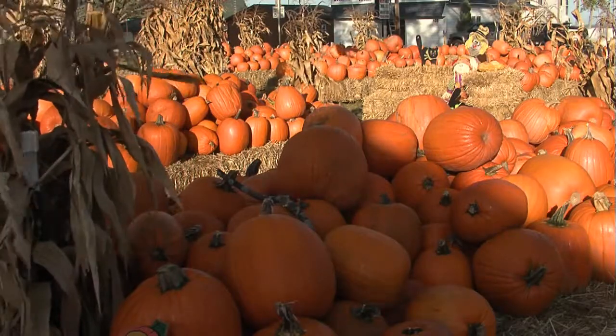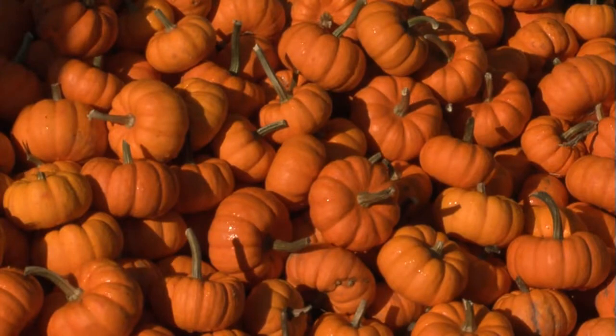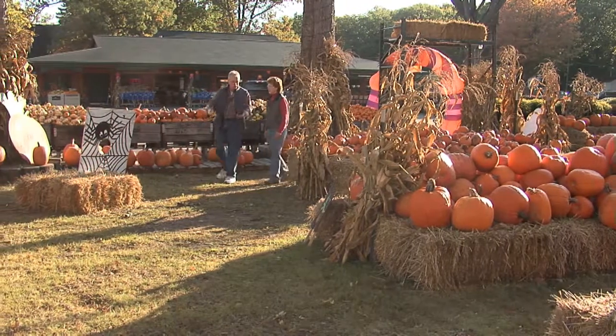Co-owner and manager Janice Kosick gave us the tour in search of the great pumpkin. It looks like you've got a lot going on here in the fall time of the year. This is really decorated and nice. What all happens here?